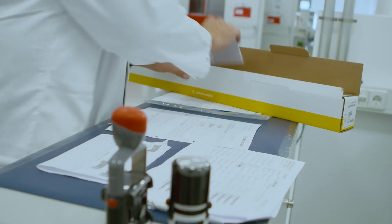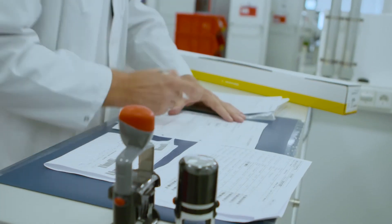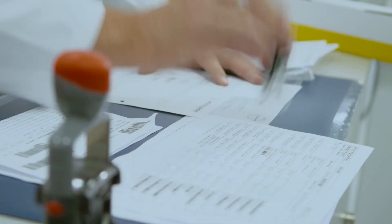All production sites of Sartorius Stedim Biotech have identical processes and standards in place. Besides Göttingen, the plant in Yauco, Puerto Rico serves as a second production site for filter elements. This overall production strategy makes Sartorius Stedim Biotech a reliable partner — high-quality products are only part of the equation; working with a recognized service provider is equally important.